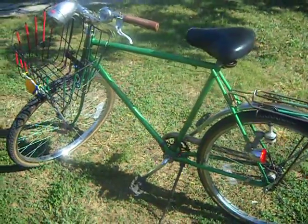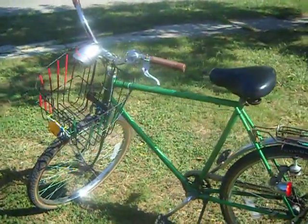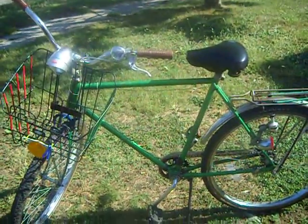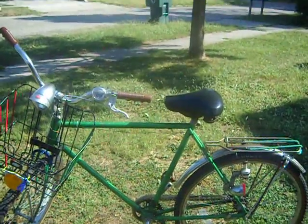I couldn't be happier with this thing — low gearing, easy to ride. I'm not knocking it, but this is it. This is my beater. Thank you.